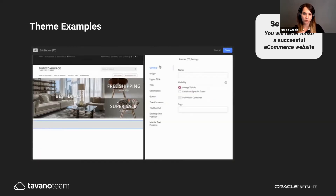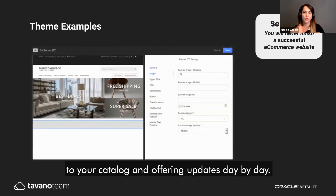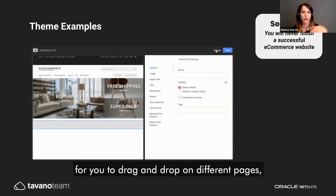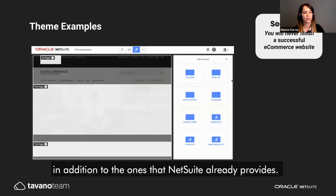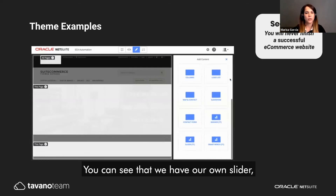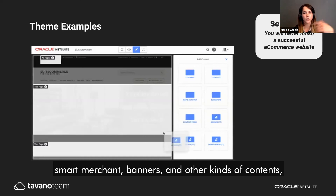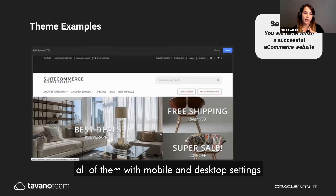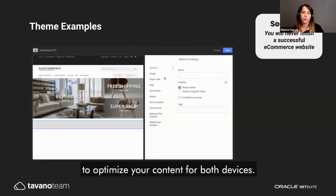We are continuously building relevant content for you to drag and drop on different pages, in addition to what NetSuite already provides. You can see we have our own sliders, smart merchant banners, and other content types — all with mobile and desktop settings to optimize your content for both devices.